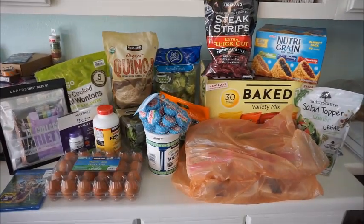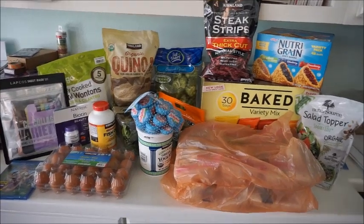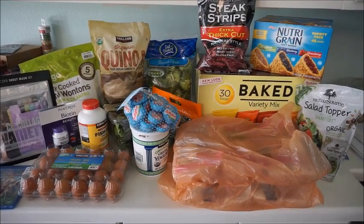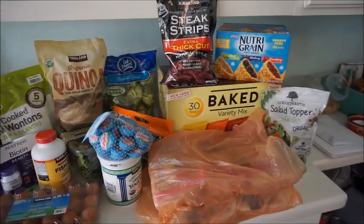Hey everyone! Welcome back to my channel. Today is a Costco haul. Super excited for this haul. I got a few things I really wanted to try and get, so definitely excited. You know your girl got some refrigerator stuff, so we definitely have to hurry up. Let's just go ahead and jump right into this haul.